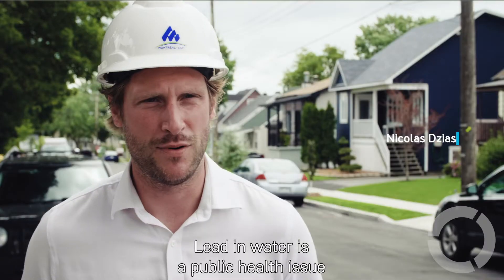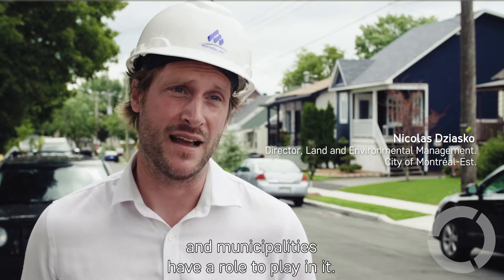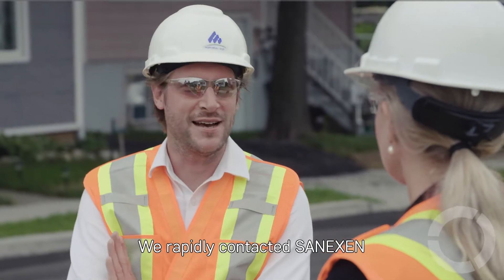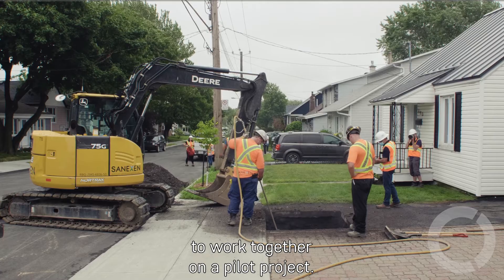La présence du plomb dans l'eau est un enjeu de santé publique et les municipalités ont clairement un rôle à jouer. Très rapidement on a pris contact avec l'entreprise Senexin et on a regardé si on pouvait travailler sur un projet pilote.